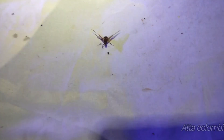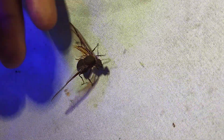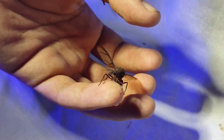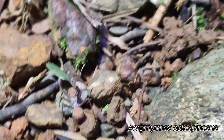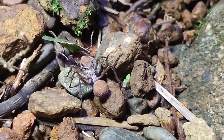Our first live Atta queen! It's been a long time since I've seen one of these with wings. This is really dope. There's also a founding Acromyrmex queen here carrying a leaf, so clearly this isn't a newly mated queen — she's probably got a fungus garden started already. Still very cool.